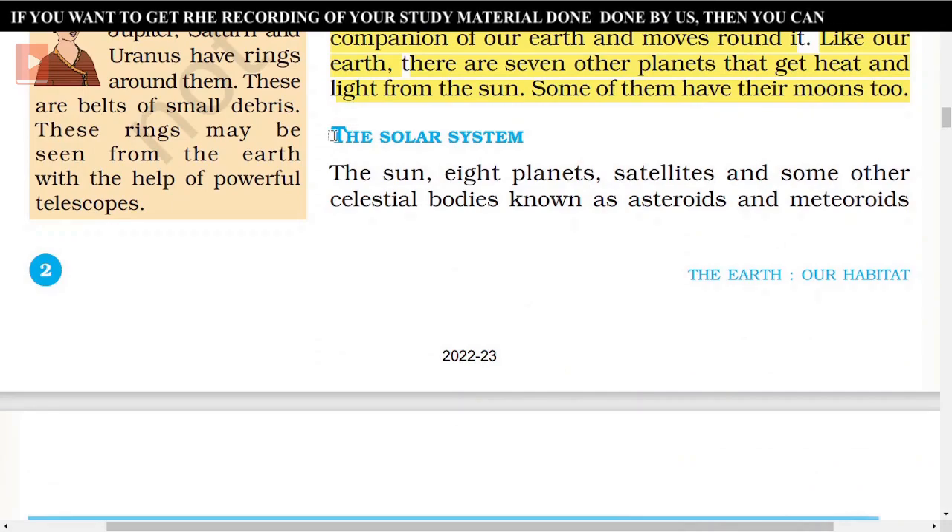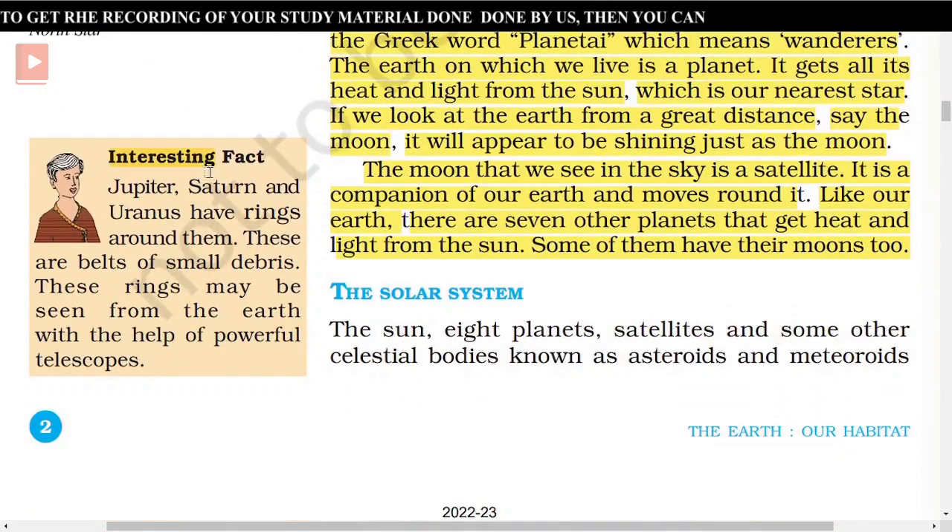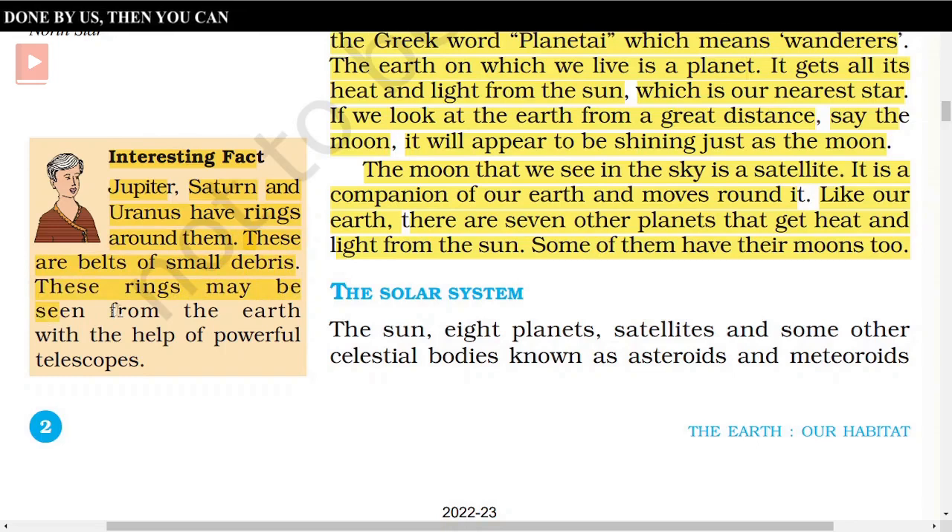Interesting fact: Jupiter, Saturn and Uranus have rings around them. These are belts of small debris. These rings may be seen from the Earth with the help of powerful telescopes.